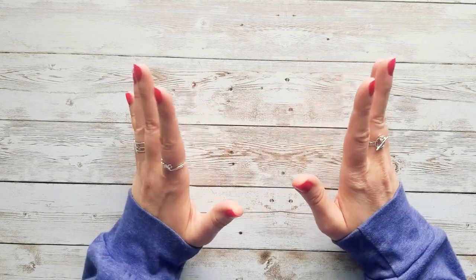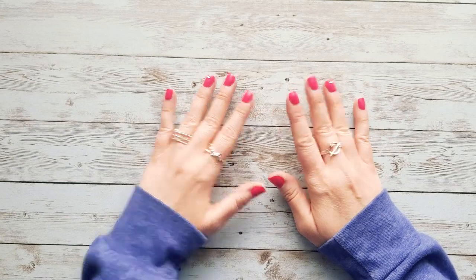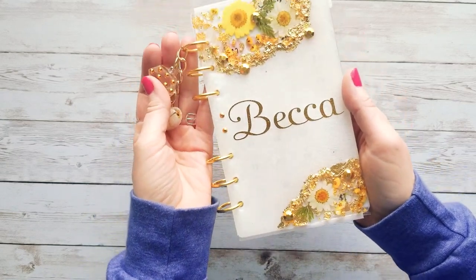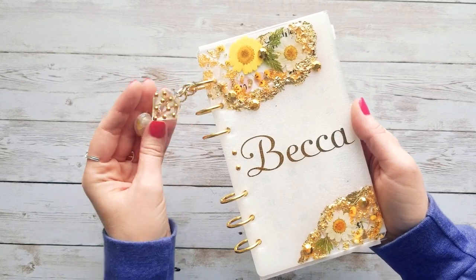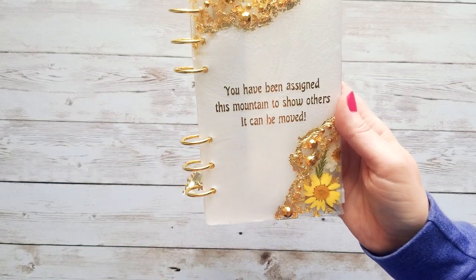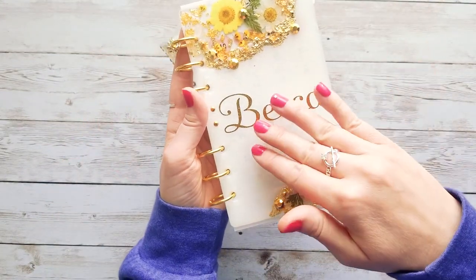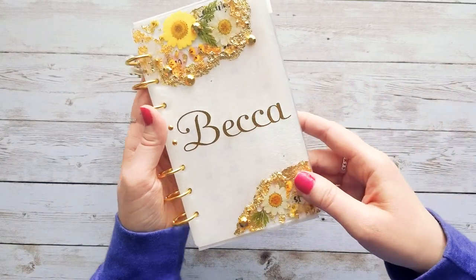If you guys missed my last unboxing from Chicky Treasures, just get a load of this — this is the binder that she did for me. It's absolutely stunningly gorgeous. It's made from resin and it has two front covers. She put a quote on the back for me, so this is a front cover and if you flip it this way, this is another front cover. If this binder is any indication of how talented she is, I cannot wait to see what she has sent me.